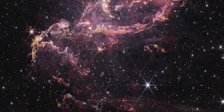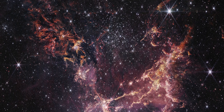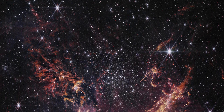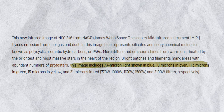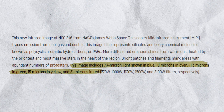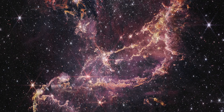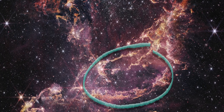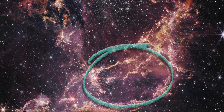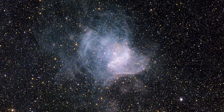Bright areas and thread-like structures indicate regions rich in protostars. In technical terms, this image combines light at different wavelengths: 7.7 microns (blue), 10 microns (cyan), 11.3 microns (green), 15 microns (yellow), and 21 microns (red). There is also a noticeable arc in the center-left, possibly reflecting light from a central star. Other arcs are faintly visible near stars on the lower left and upper right.